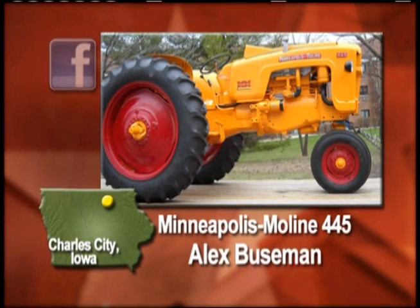From our Facebook page, we have a 1956 Minneapolis Moline 445 that was restored and won first place at the Iowa State Fair last year. Alex Bozeman did the restoration work, and from the looks of the picture he did a great job. This tractor was his grandfather's first tractor and was submitted by Sandra Miller. Thanks for sharing this classic Moline.